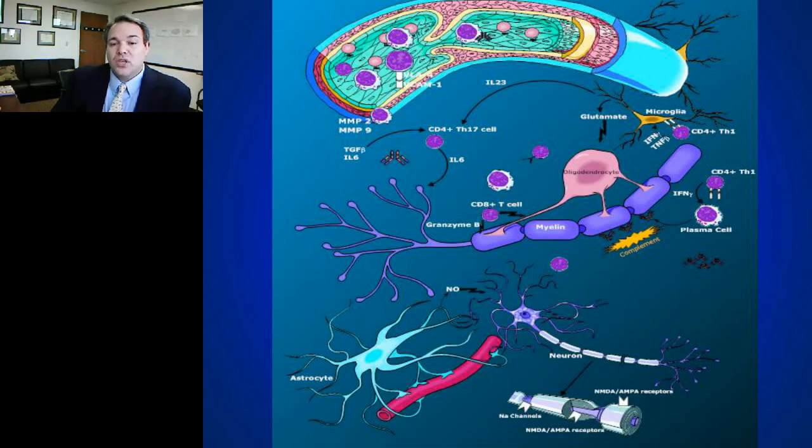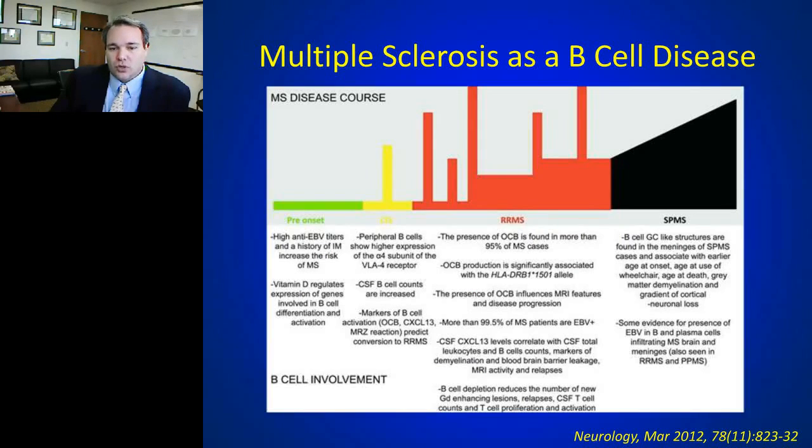Both T and B cells have data suggesting they're involved, but for 20 to 30 years this was wholly thought of as a T cell disease — a CD4 and perhaps CD8 mediated disease. Starting fistfights at meetings 20 years ago over whether CD4 or CD8 T cells were more important. But what about B cells in multiple sclerosis?